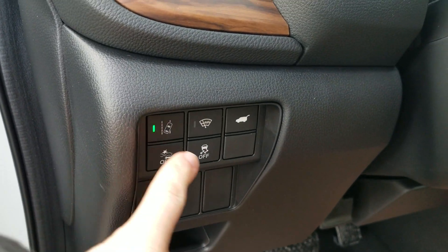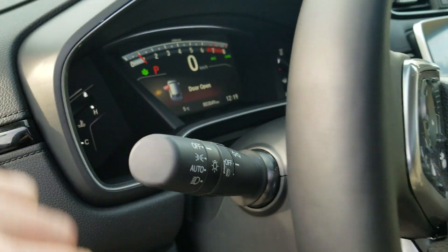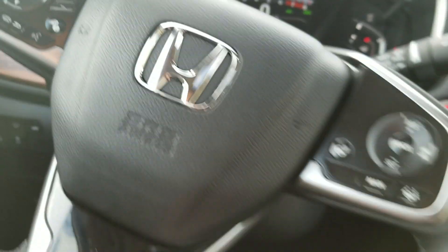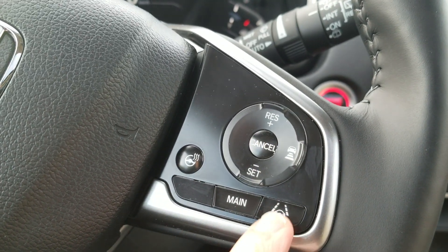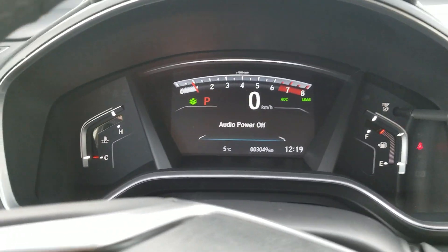It's got lane departure alert, heated front windshield under the wipers, and a pre-collision system that you can disable. It also has automatic headlights and fog lights. Inside, you've got a heated steering wheel, steering assist with cruise control, Bluetooth, and a nice big screen in the middle.